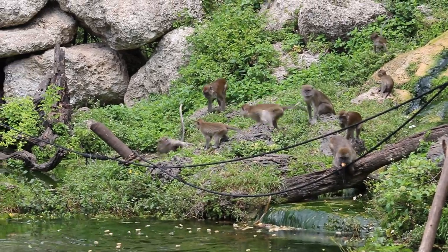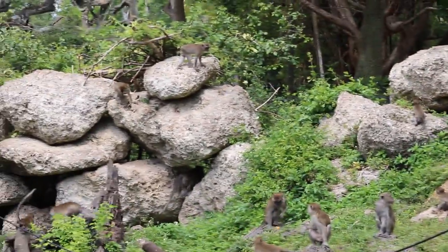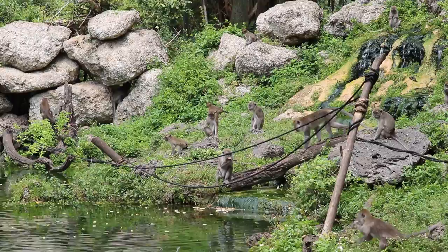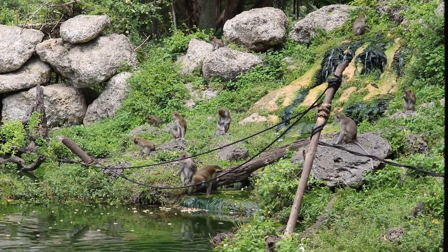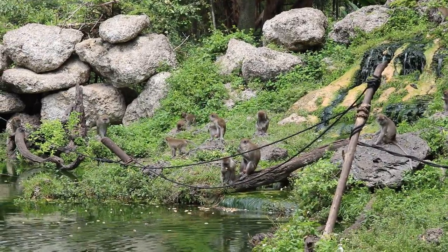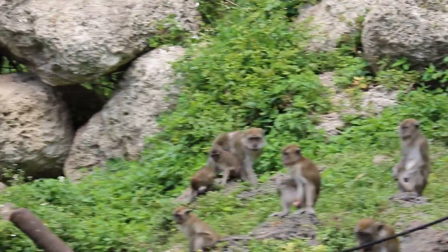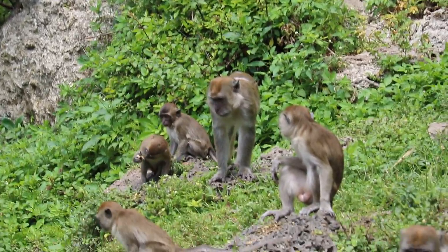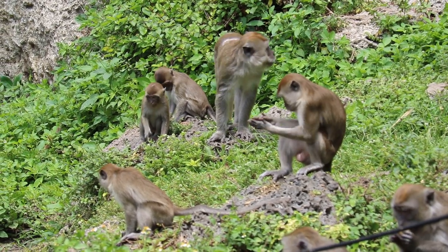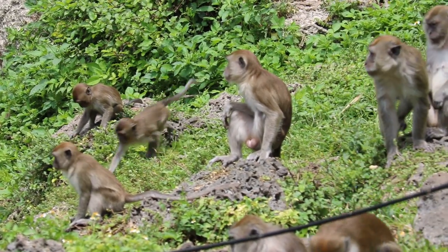The leader has certain responsibilities to his group. It's his job to maintain the social order within the troop. If there's a fight that escalates to a serious level, it's his job to break it up or end it. If a lower ranking monkey steps out of line, it's his job to put that monkey back in his place. He also protects the group against any outside aggressors, which could be monkeys from other troops or any predators they may have. The leader has lots of responsibilities, but after all his hard work, he does get some rewards.